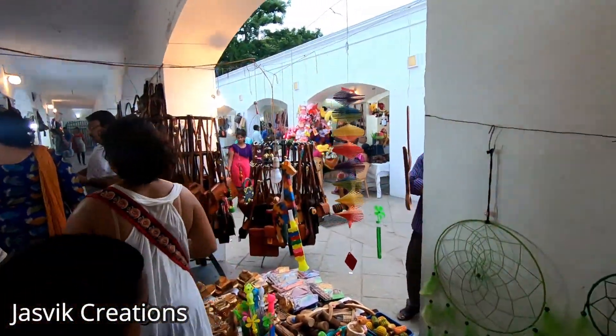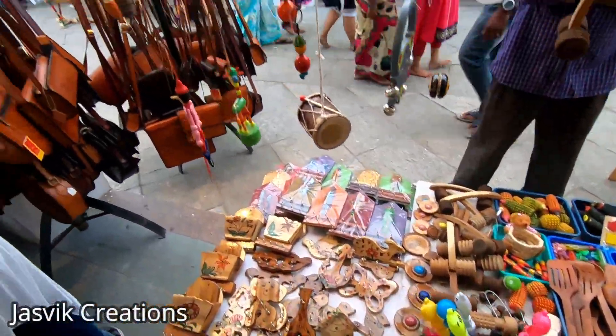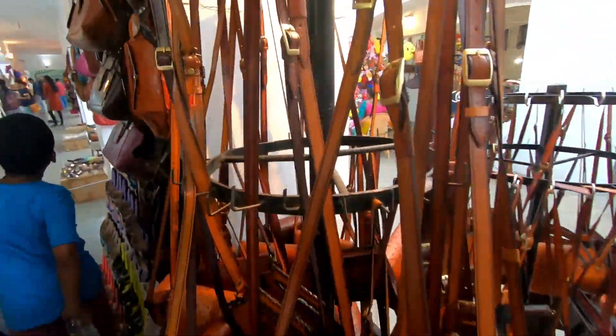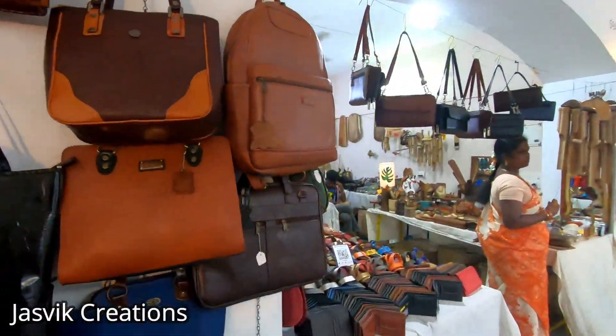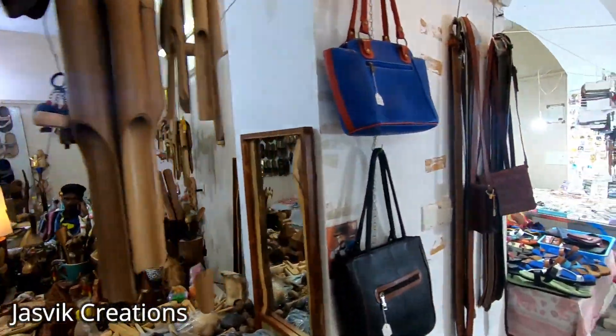So this is an August vlog. I will share my original bags — leather bags in the collection. There are wallets and chappals. They look unique and different.